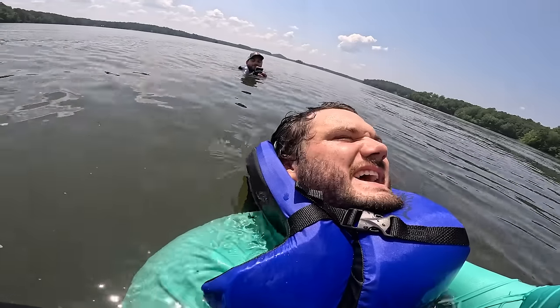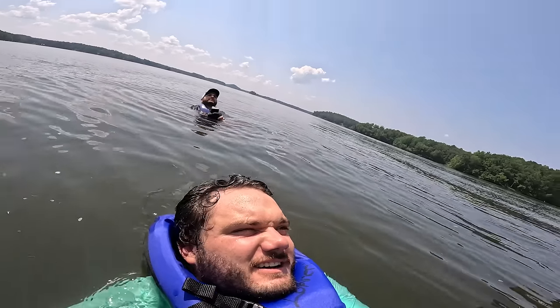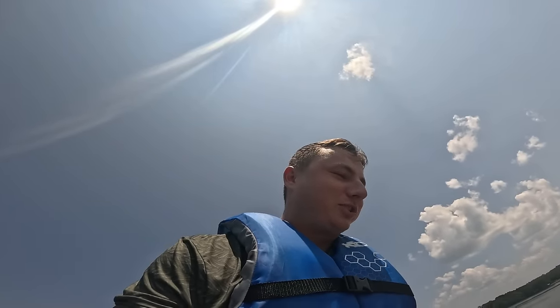Oh, mother trucker, dude. All right, ten - no, stop. You're not doing the countdown. That's not what's about to happen. No, no. I'll sit back down. I'll sit back down with criss-cross applesauce.